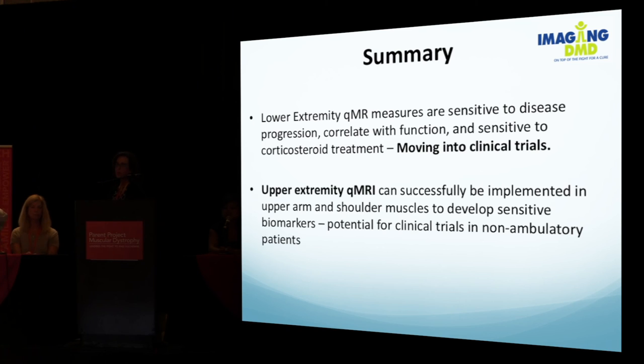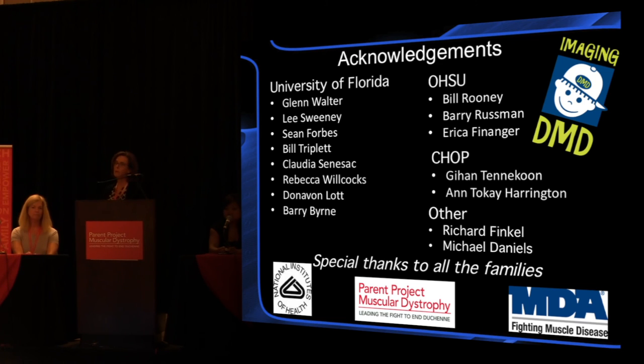We're also looking at correlations between upper extremity MR biomarkers and functional measures — we are using PULL 2.0 and hope to also use the reachable workspace. There's a strong correlation between the PULL, biceps T2, triceps T2, and Dixon fat fraction measurements, even in a relatively small sample size. Overall, lower extremity quantitative MR measurements are sensitive to disease progression, correlated with function, sensitive to corticosteroids, and moving into clinical trials. In terms of the upper extremity, it is more challenging, but can be successfully implemented. We're pushing to obtain natural history data so that ultimately this technique can be used in clinical trials for non-ambulatory patients. We acknowledge the parents, families, and boys who have been very dedicated, as well as the scientists — Glenn Walter, Bill Booney, Sean Forbes, Rebecca Wilcox, and others.